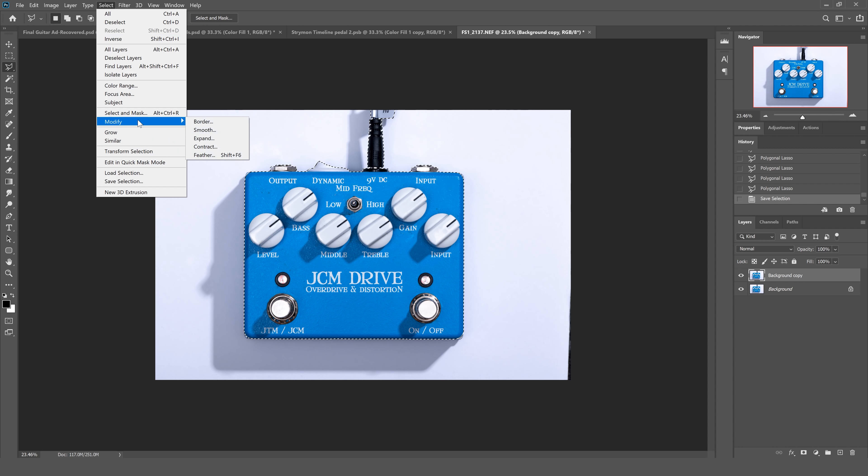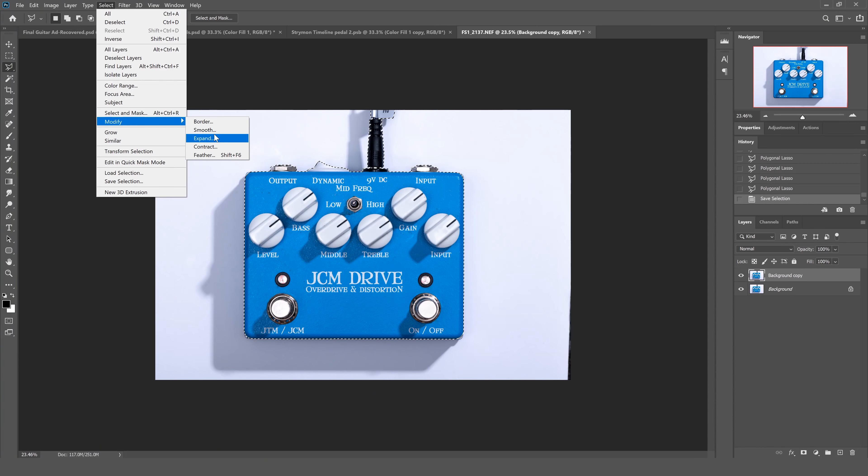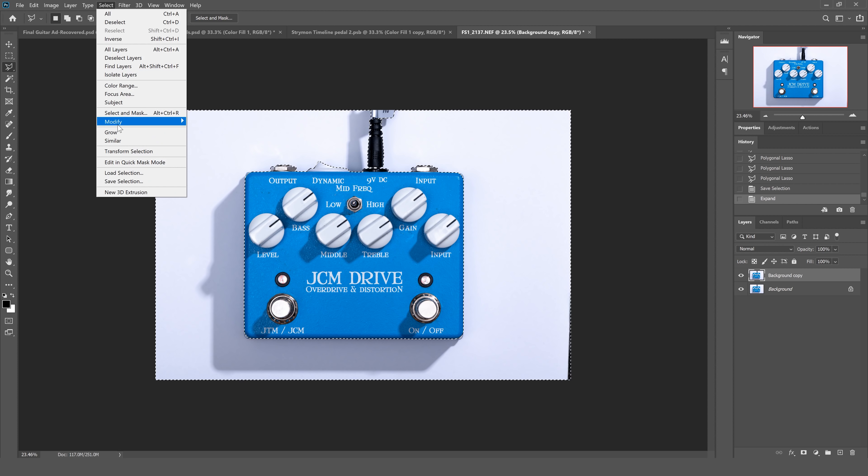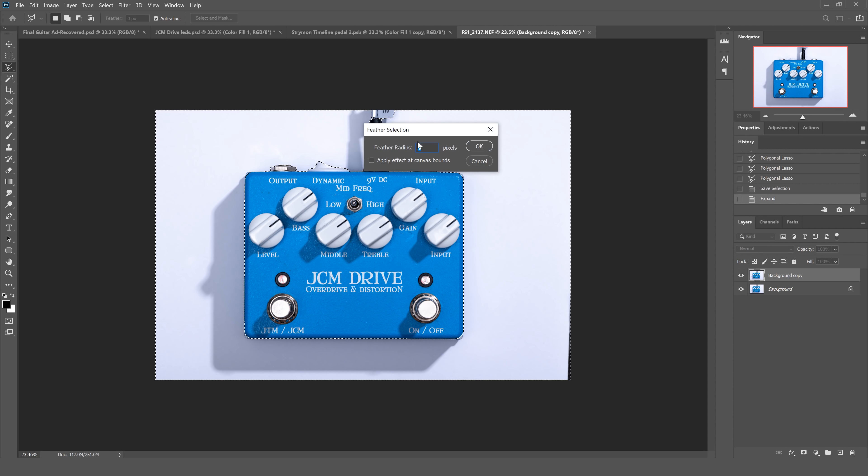That selection looks pretty good. Because it took so long to make, I'm going to save it so I have the original tight selection if I ever need it. I'll go to select, then save selection, and title it 'pedal selection one.' Now the next thing I want to do is shrink this selection by a few pixels to tighten up those margins. I'll go to select, modify, and since I'm selecting the outside I actually want to expand my selection — I'm expanding the white coming in — so I'll go to modify, expand, and do maybe three pixels. This depends on how many megapixels you've shot the image with.